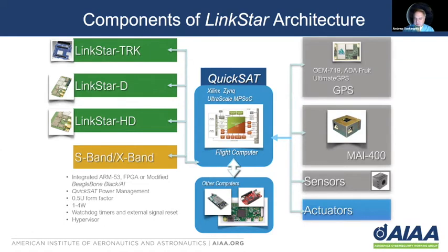Besides the radios and the computer itself, we have built into this architecture for our demonstration today a GPS — in this case the Novatel OEM 719. You can also use the Adafruit GPS for ground testing; it's a little bit of a cheaper option. And of course, you can have a range of sensors and actuators hooked up to your satellite, all communicating through the QuickSat environment throughout the radio systems.